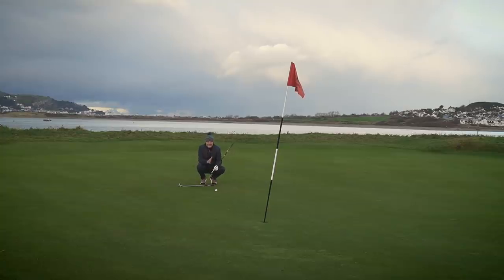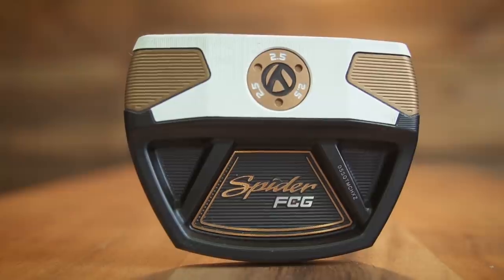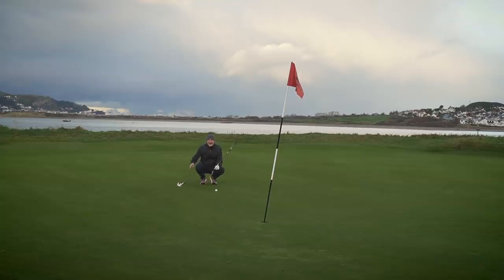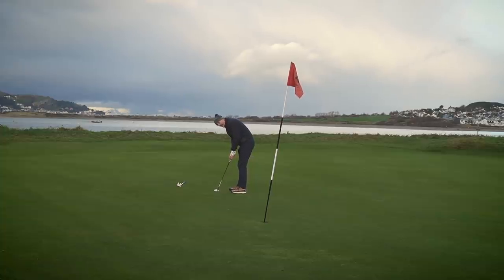We're testing the triple track with a putt using a swing. The putter is the Spider FCG — I think it's a real interesting putter, quite unique in the way it's balanced. I love the alignment and the general feel of this putter. This could be in the bag.